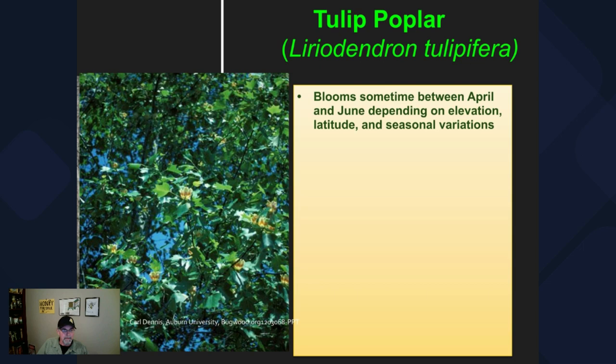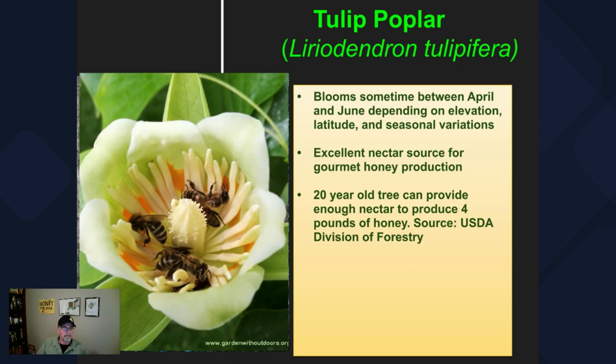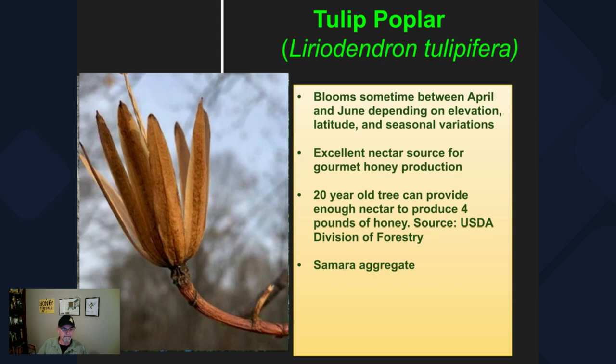They'll bloom sometime between April and June. Generally the blooms will be pretty high up in the tree on older, larger specimens — you might need binoculars to see them. Tulip poplar nectar makes an excellent honey source. According to the USDA Division of Forestry, a 20-year-old tulip poplar tree can provide enough nectar to produce four pounds of honey — pretty impressive, especially since these trees are so common.